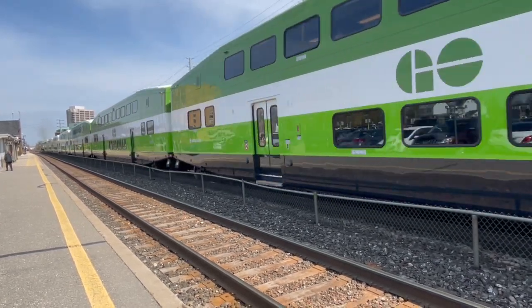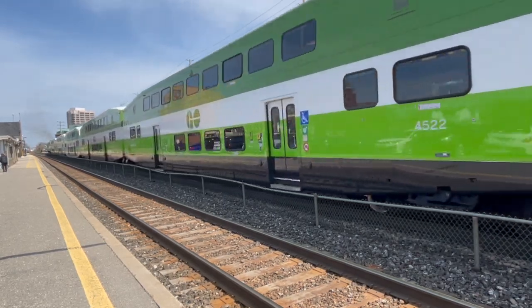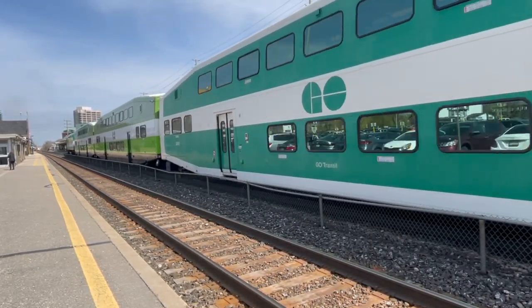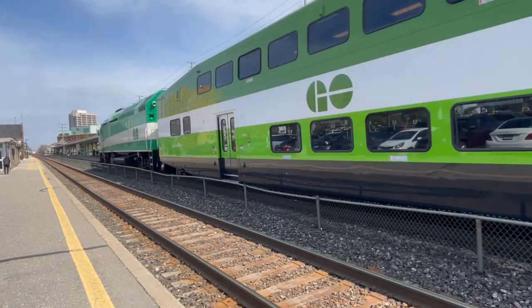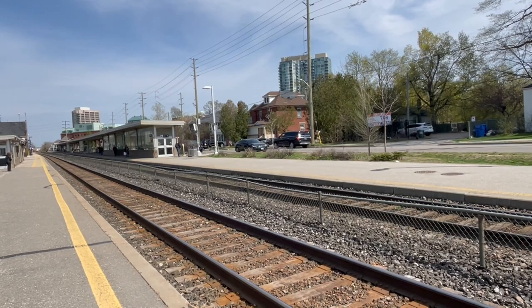Occasionally, they were used with the GP40TCs and F40PHs, even though those locomotives had HEP. They were generally there because, at the time, GO Transit had little to no cab cars, and even when the first bi-levels were delivered, it was only the coaches — it took a couple of years for the bi-level cab cars to arrive.